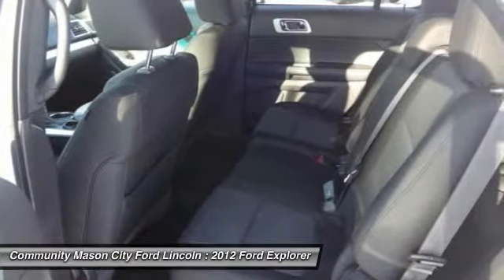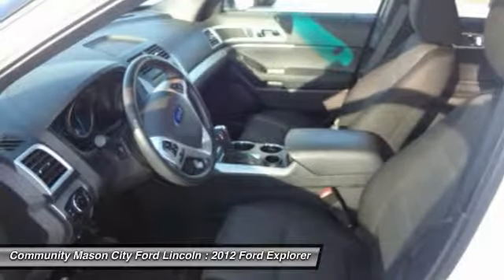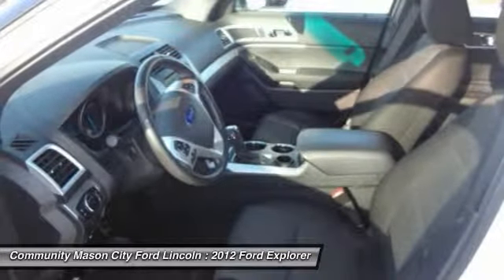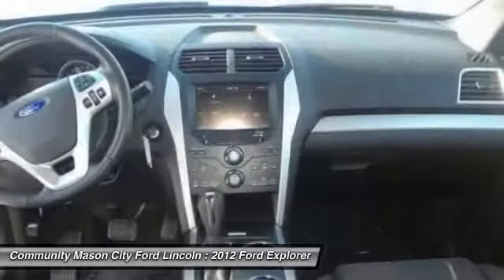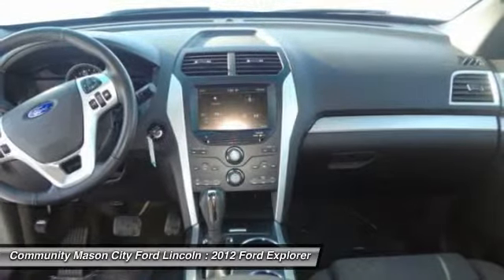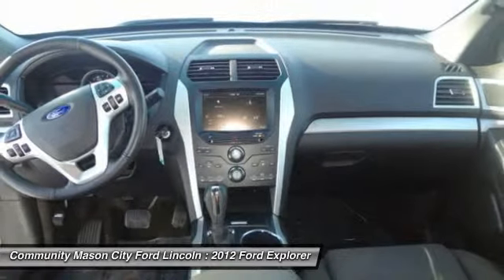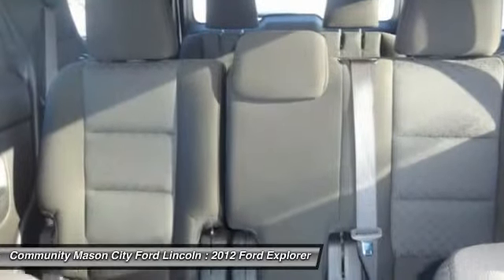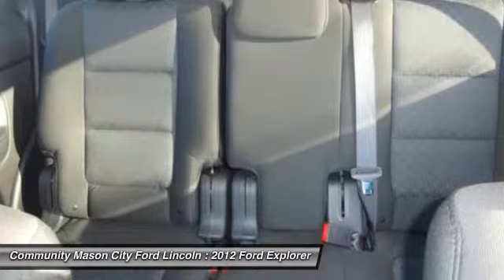Heated mirrors, third row seat, rear air, satellite radio, iPod MP3 Input, CD Player, Onboard Communication System, aluminum wheels, rear spoiler, MP3 Player, privacy glass, keyless entry, and child safety locks.